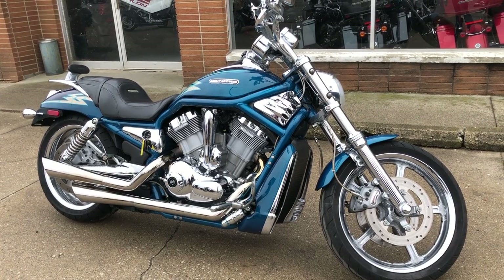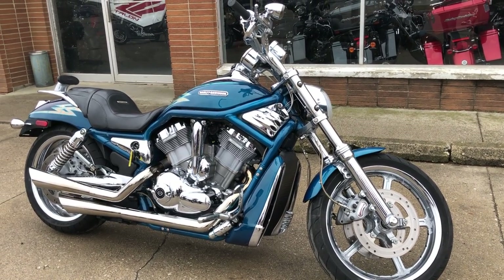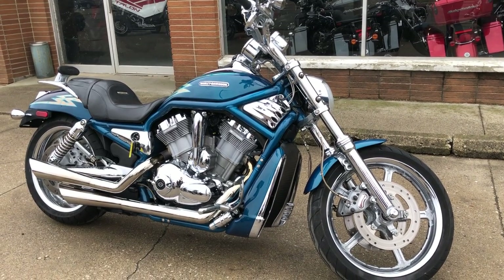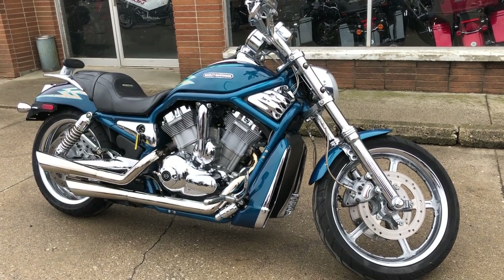You can check out this and about 30 other V-Rods at approvalpowersports.com. We also have about 600 used motorcycles here, of which 300 are Harley-Davidsons. Give us a call at 888-RIDE-990 or check out our bikes at approvalpowersports.com.